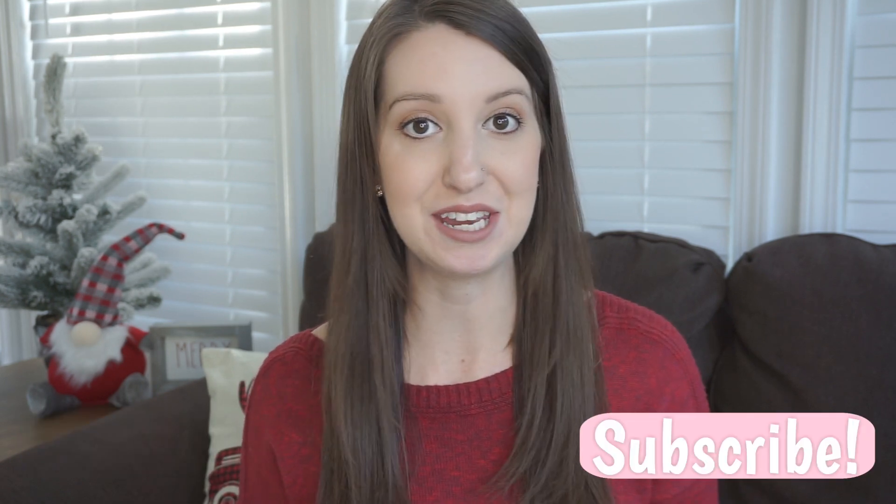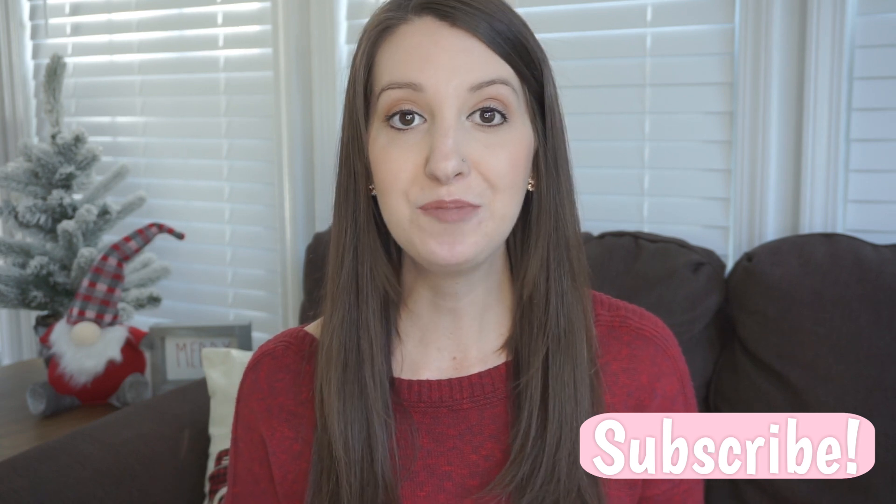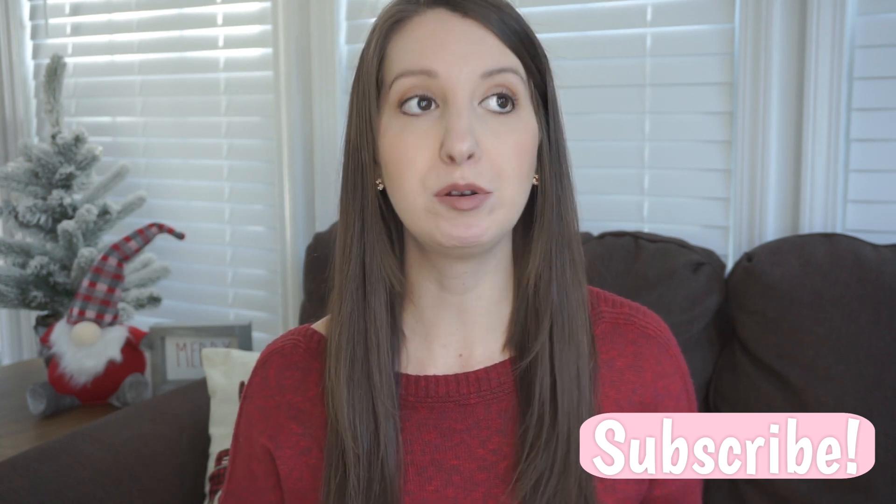Hey guys, welcome back to my channel. Today's video is going to be what I bought my toddler for Christmas and what we included in her wish list that we gave out to family. My daughter Brindley is 15 months old and will be 16 months old when Christmas is actually here, so these are going to be mostly age-appropriate toys for younger toddlers, but not all of them.